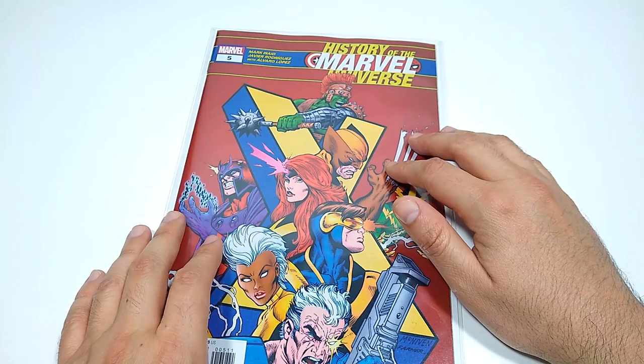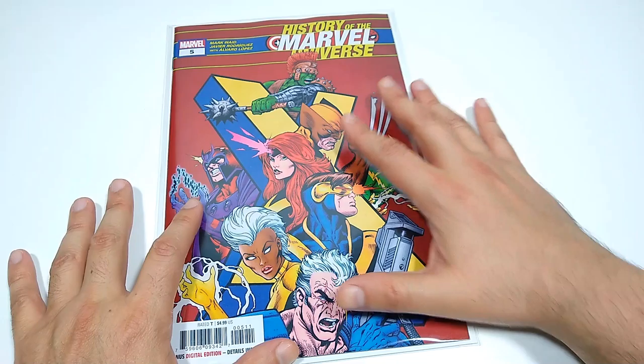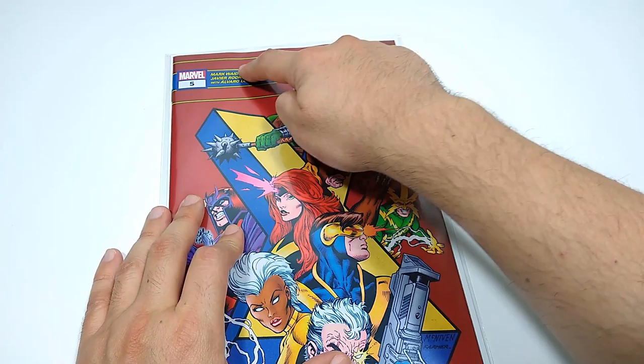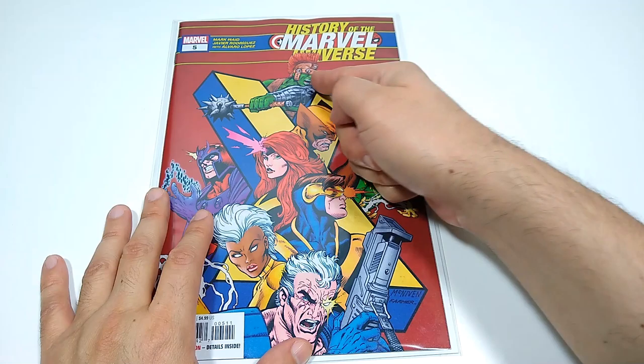First of all, at Marvel Comics, I picked up History of the Marvel Universe number 5. This has been a pretty cool book. If you love the history of comics, specifically Marvel Comics, there's a variety of stories that are condensed down into bite-sized chunks. This is courtesy of Mark Waid. I like that there's notes at the end of the book that also give you more detail about a particular story. So, History of the Marvel Universe number 5.